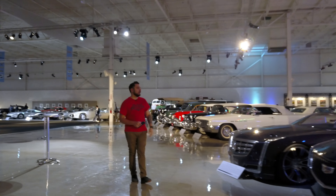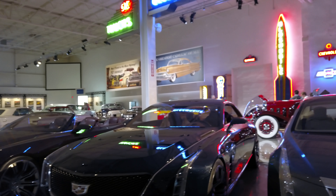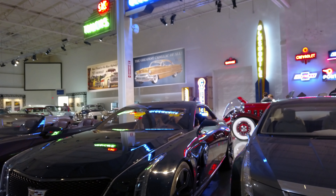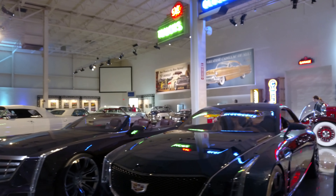Over here we have the 2013 El Mirage. This is still, I think, one of the best looking Cadillacs that Cadillac has ever made, even though it was a concept. It's just incredible looking — very long hood, looks like a Batmobile. I love the wheels too, with some dish to them.